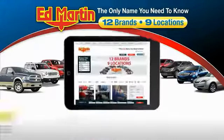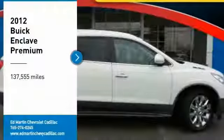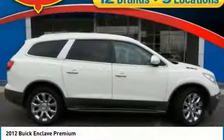Thank you for clicking our video. You can also shop over 4,000 more cars and trucks online at edmartin.com. You are going to love this 2012 Enclave.